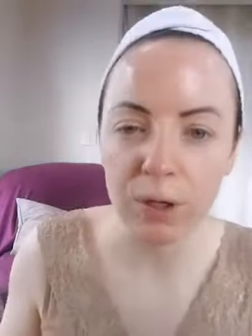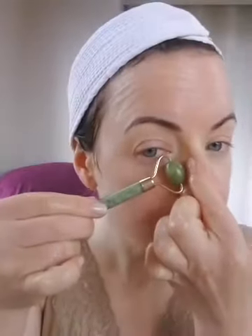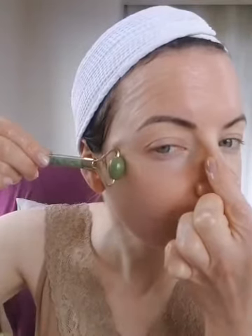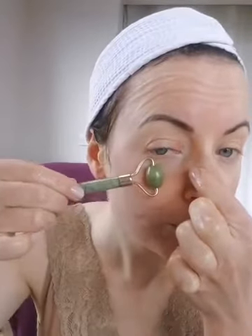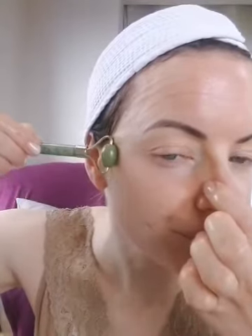When we get to the eye area, if your roller has a smaller end, use that instead of the large side. Start from the inner corner of the eye and work outwards. If you've had your jade stone in the fridge, it's really cooling — great for anyone who's getting puffy eyes, tired eyes, or hasn't been sleeping well this week. It will help to just soothe those tired eyes.